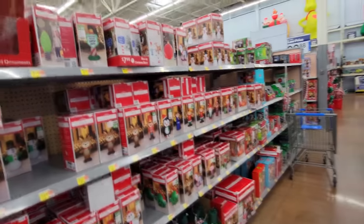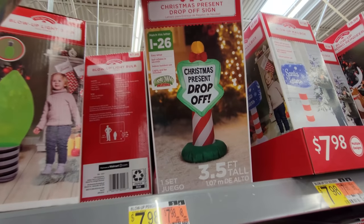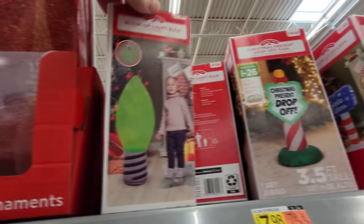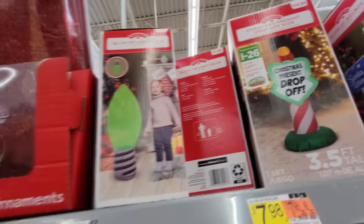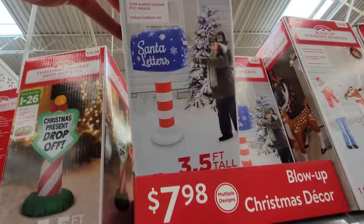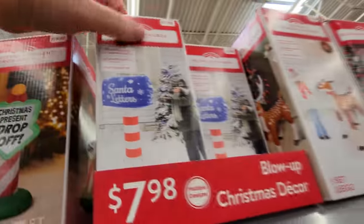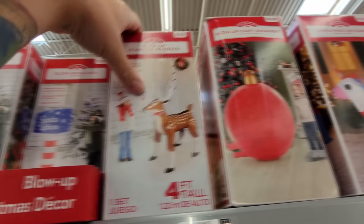Look at this — all of these are inflatables too. We have a Gingerbread Boy, Snowman. Here's Christmas present drop-off — that's an inflatable. And here's a giant bulb. And here's a blow-up inflatable mailbox — it says Santa's letters on it. And we got the blow-up standing reindeer.